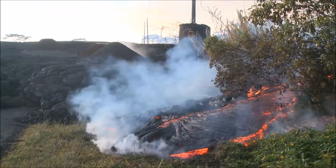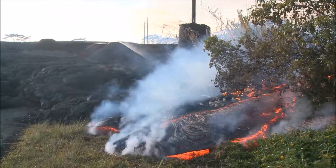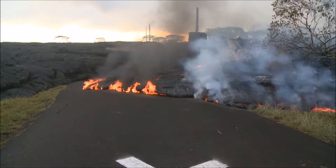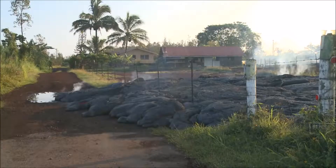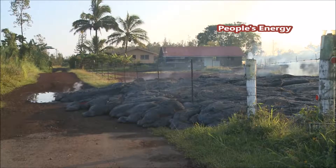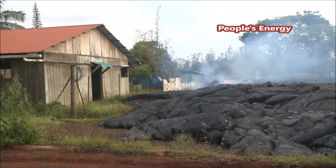The lower flows stopped before reaching the village road or any homes in Pahoa. But on November 10th, a new flow broke out near Apa'a Road and moved toward an empty house. One branch of the flow moved along the road and into the driveway, and another flowed right up to the edge of the garage building, but stopped just a few feet away.